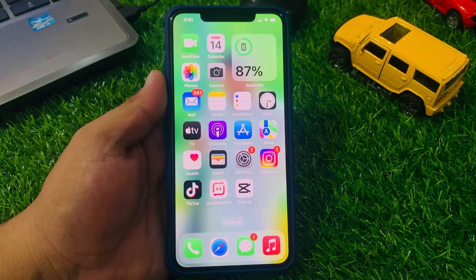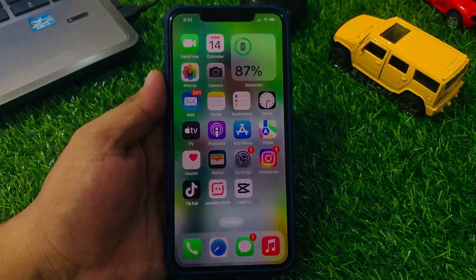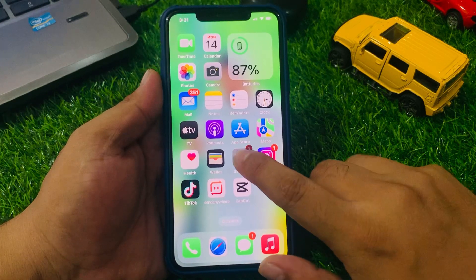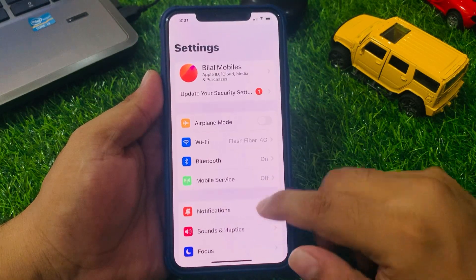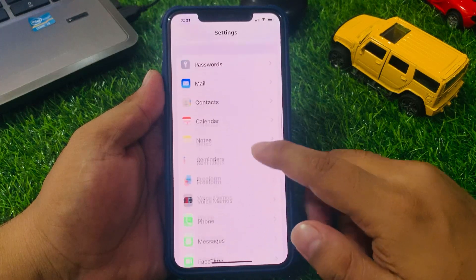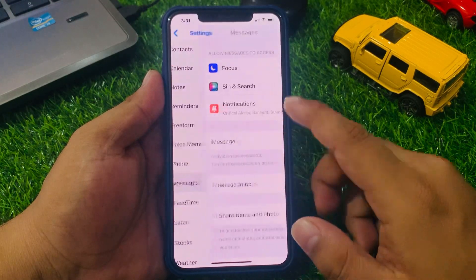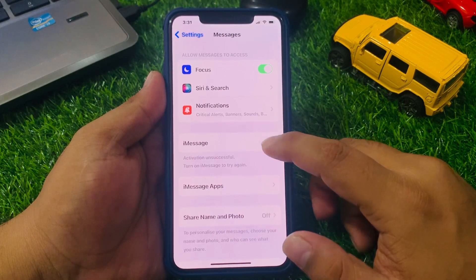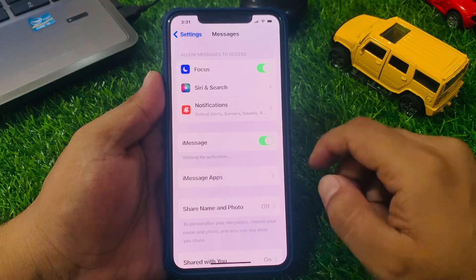Number one: check that iMessage is turned on. Go to the Settings app and scroll up to find Messages. Make sure that iMessage is turned on. If it's turned off, simply turn it on and that will fix your problem.